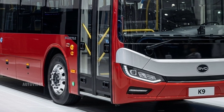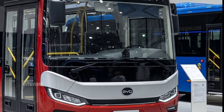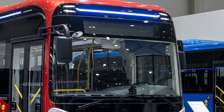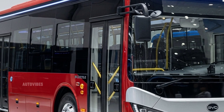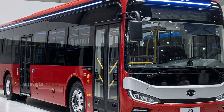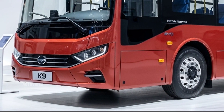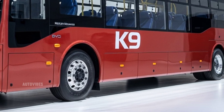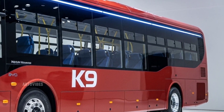From an operational standpoint, the 2026 BYD K9 offers substantial savings compared to traditional diesel or CNG buses. Electric buses have significantly lower fuel costs and reduced maintenance needs due to fewer moving parts. This not only translates to lower operating expenses over time, but also aligns with global sustainability goals by reducing CO2 emissions and improving air quality in cities.